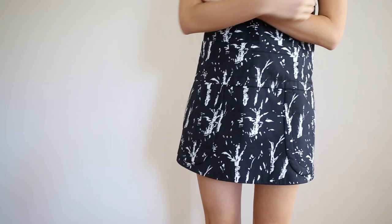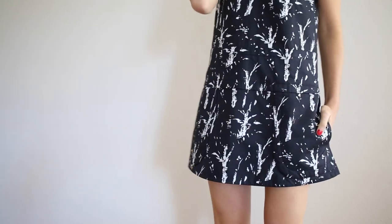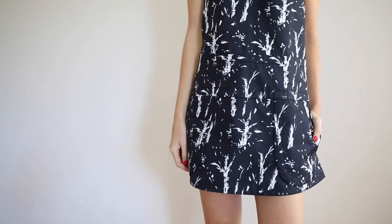I spotted this tunic from Marnie. It has a deep V-neck in the front and in the back, which I love. And it has pockets as well. And this just kind of layers out slightly in an A-line style.